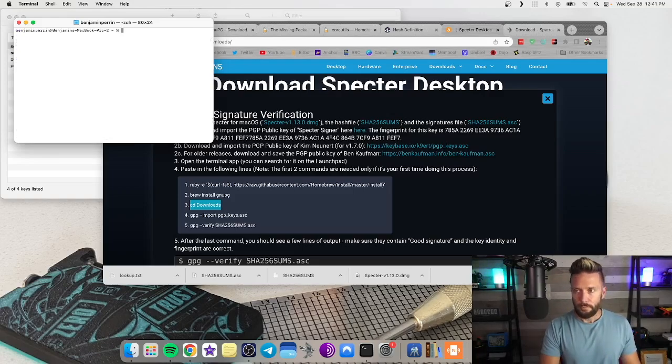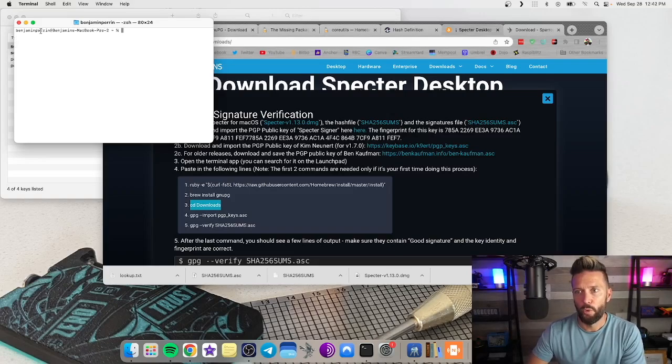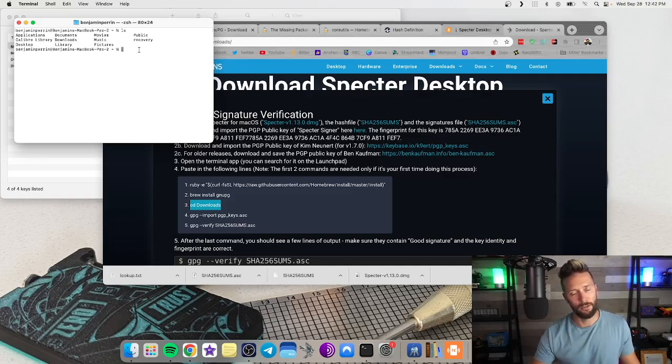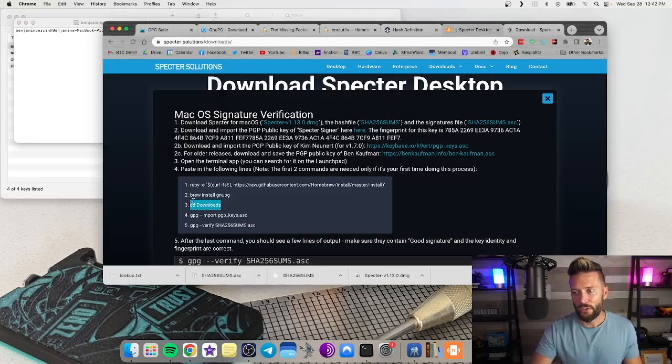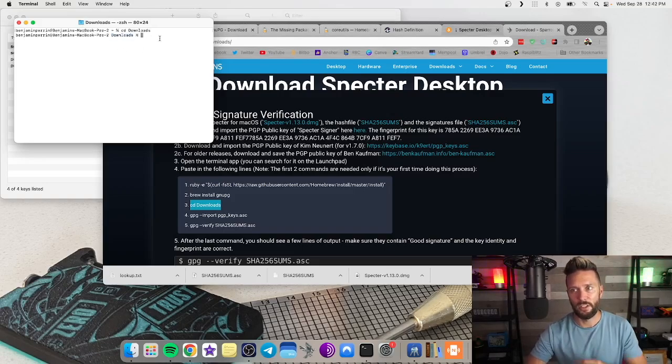Just so you know what's going on: the string in the terminal shows where you are on your computer. You can check what's in the current folder by typing 'ls,' which lists all folders. Right now you can see applications, documents, movies, public, and so on. But we want to go to downloads, so type 'cd downloads' and paste that in. Now we're in our downloads folder — you can see it in the path string.